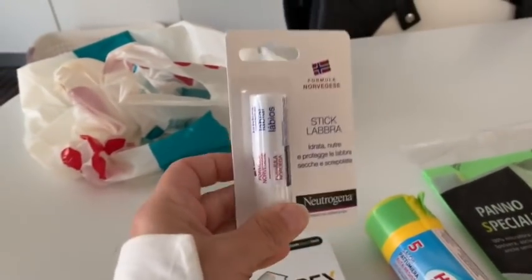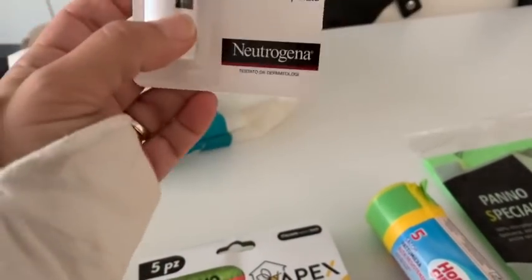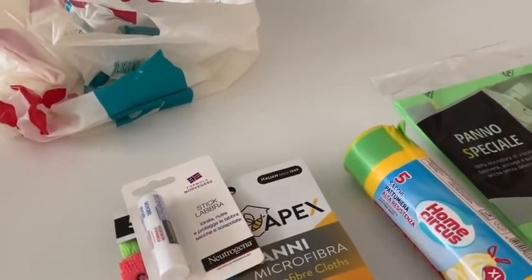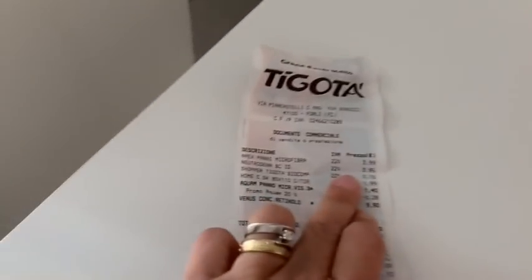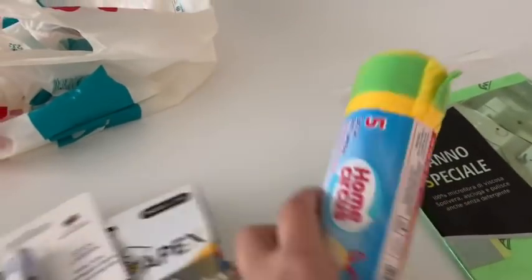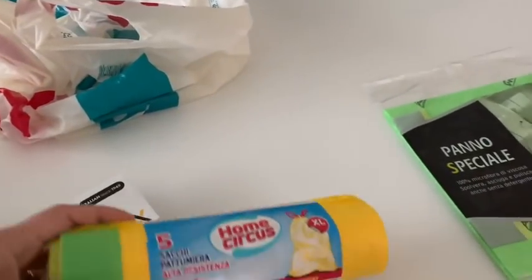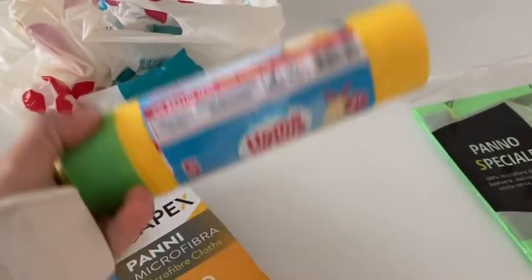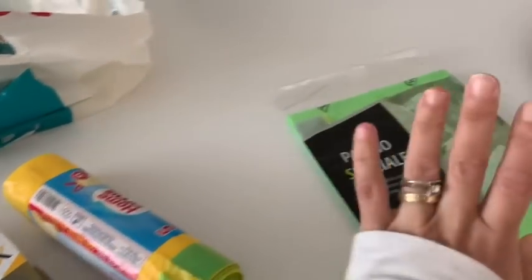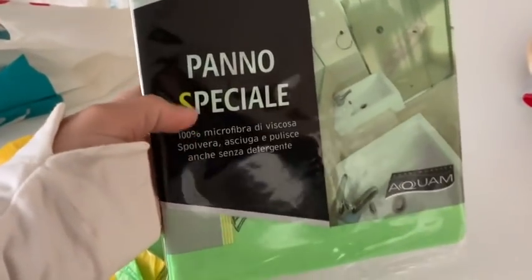Questo set l'ho trovato a 3 euro e 99. Poi mio marito ha preso il burro cacao della Neutrogena - lui si trova molto bene con questo, e abbiamo speso 3 euro e 95. Poi ho preso un pacco di sacchi per l'immondizia, i miei soliti con i laccetti, misura 85 per 110.